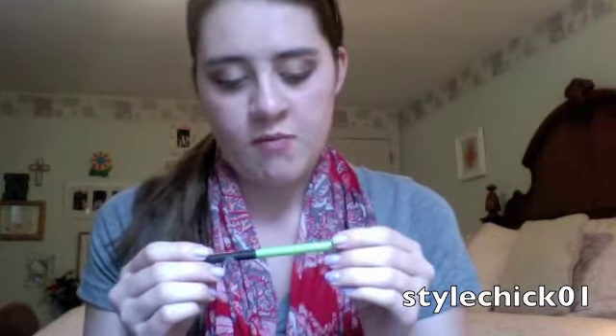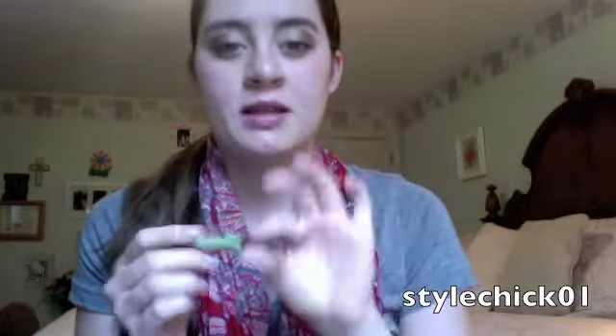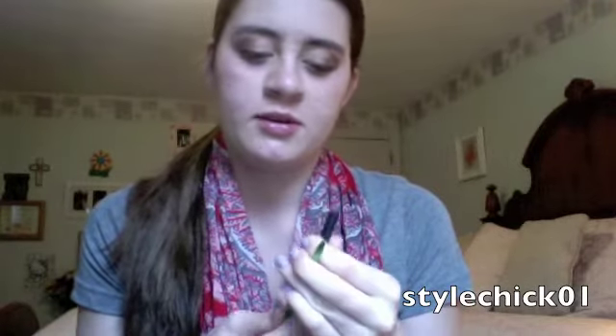I have two Sephora eyeshadows: one is Universal Beige, very light, and the other is Hawaiian Beach — kind of a shimmer, it's not really picking up on camera but it's a brownish shimmer. I also have a Maybelline Define-A-Line pencil eyeliner, one of the twisty ones.